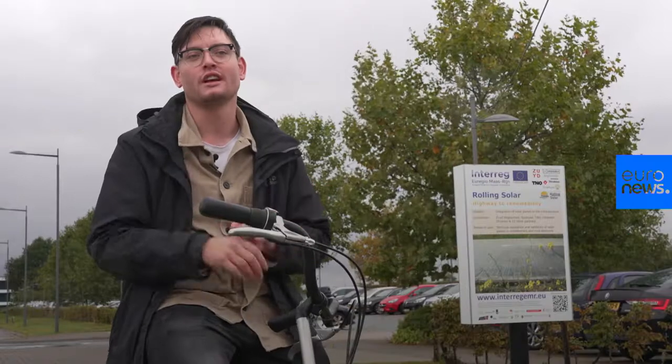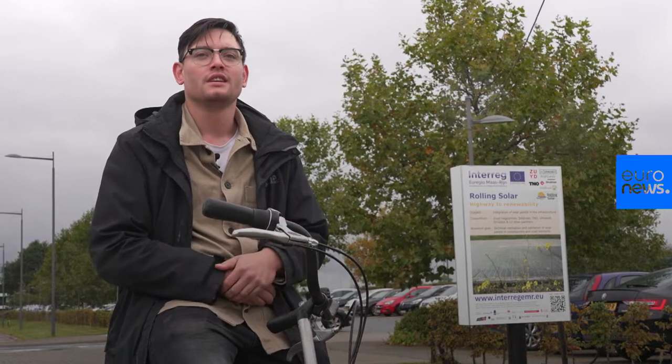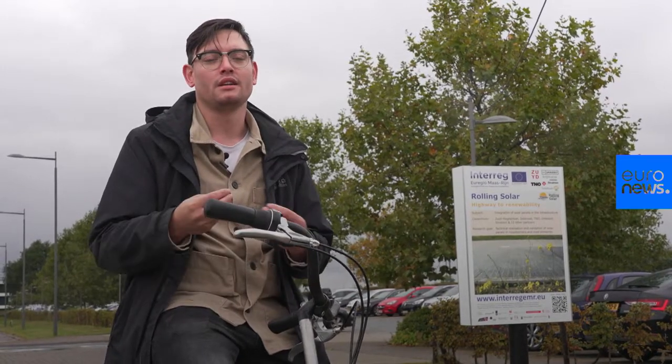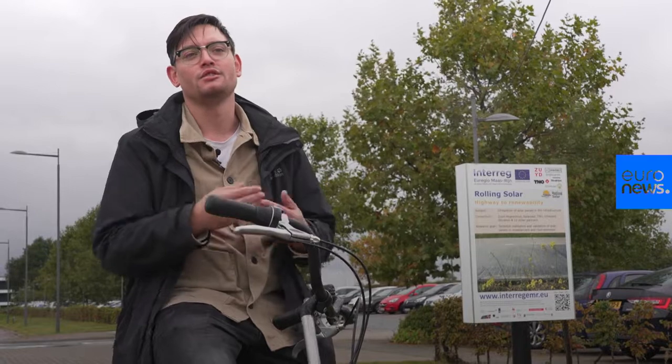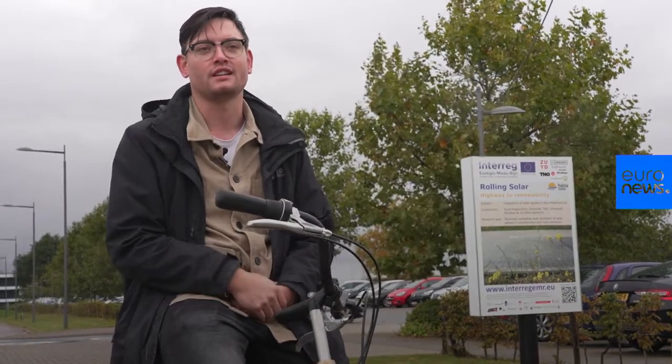It looks like a normal road, but it does not have the same properties as a normal road. For me it is important to work on the solar road because I like to be innovative — to do something for the next generation. And the solar road is just that.